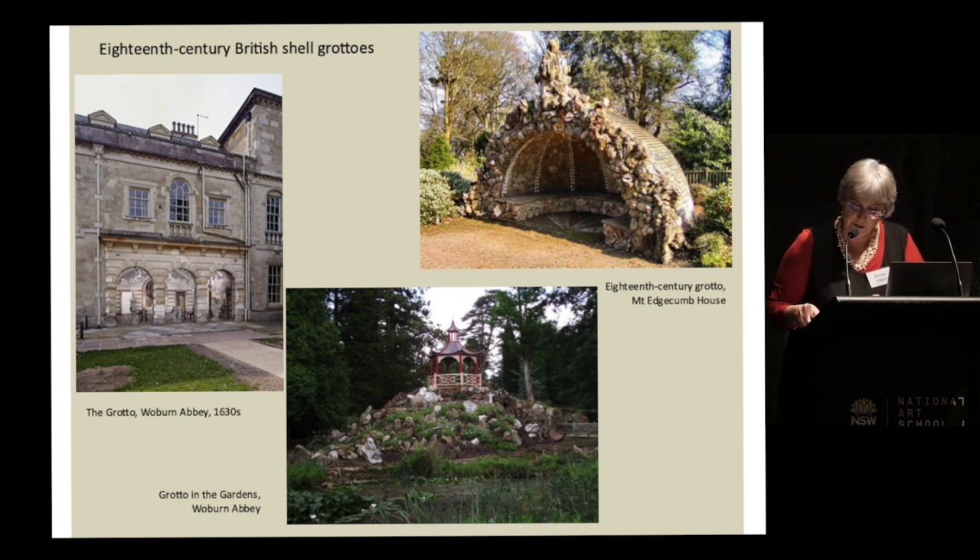So popular was the shell-lined grotto that a veritable passion for shells emerged in aristocratic circles in Britain, with inflated prices being paid for rare imported shells, especially those from the West Indies. For example, Lord Donegal imported £10,000 worth of shells in 1788 — astronomical sums. It's like making a grotto out of moon rock today — a flourish of aristocratic elitism. These more elaborate decorative schemes could take years to complete.